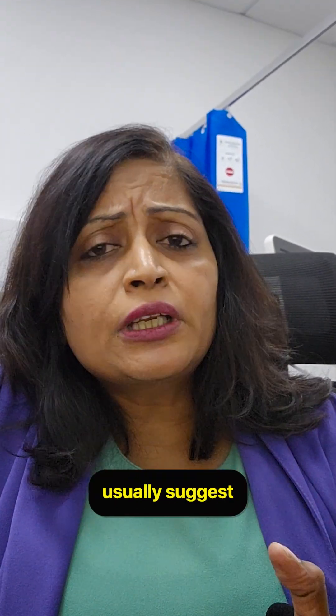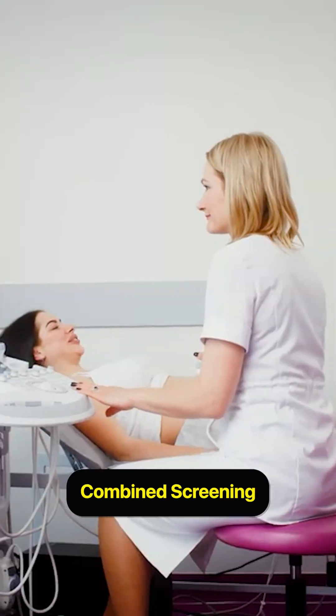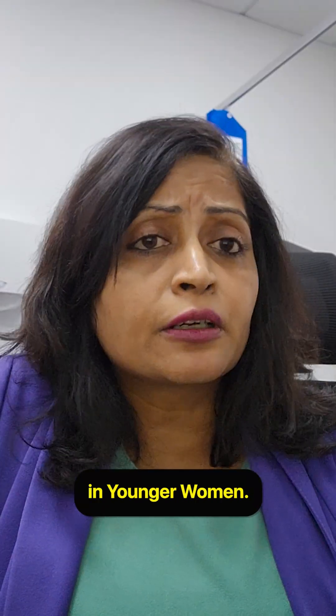We don't usually suggest or recommend this test to everybody. A basic test called combined screening, or a first trimester screening, is more than enough in younger women.